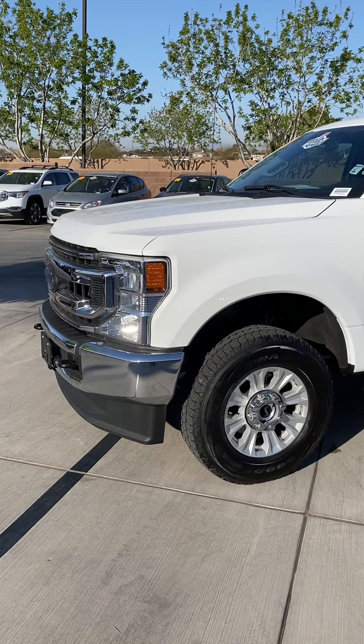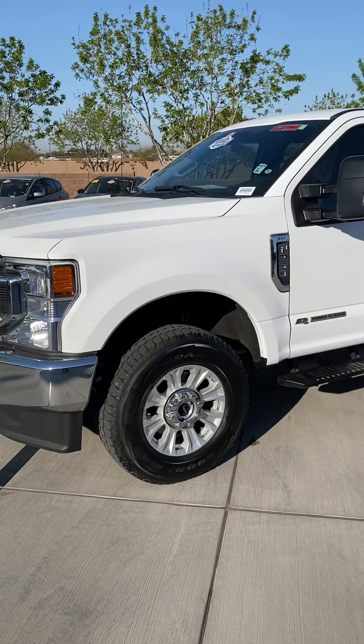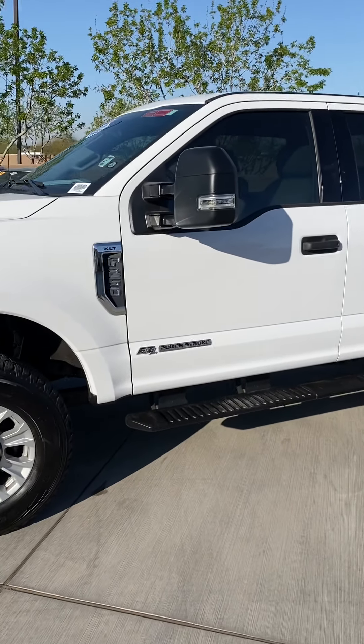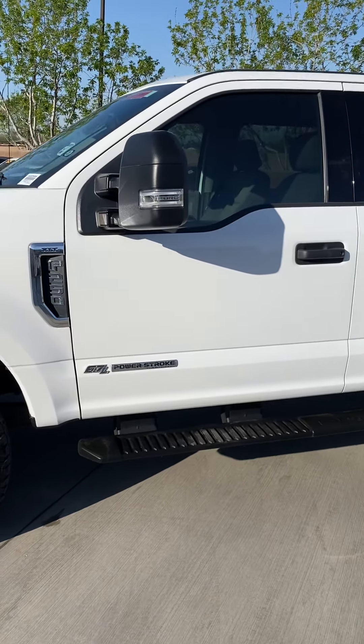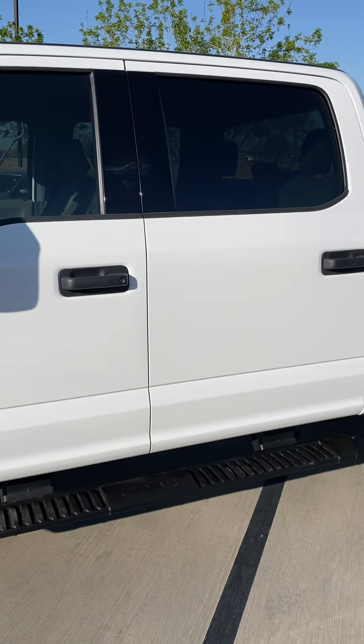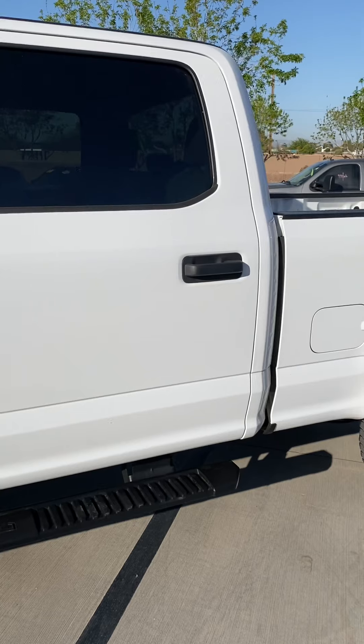Good morning Michael, this is Bobby over here at Bill Luke Santan. I'm going to do a little video walkaround of this 2020 F-250 that you're interested in. Basically this video is about finding any blemishes to let you know about and also show you the condition of the truck.